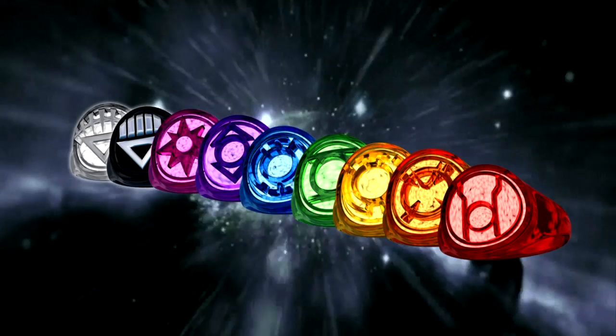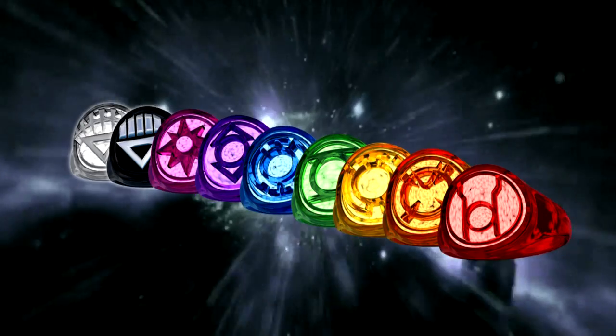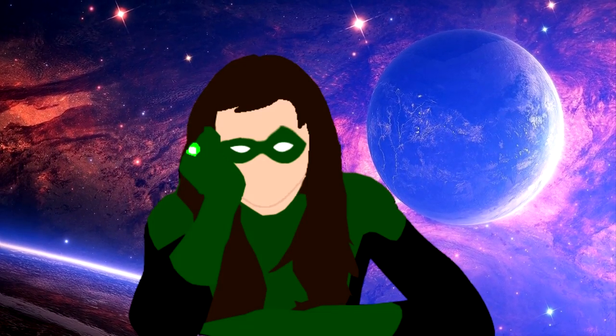we're gonna take a look at the whole spectrum of lanterns, from green to black. That's nine different lantern rings. You've gotta admit, the question begs to be answered: what the heck is a lantern ring, and how does it even work?